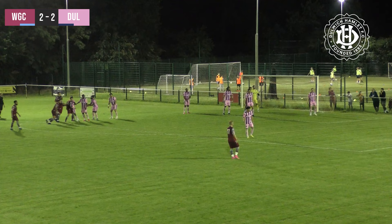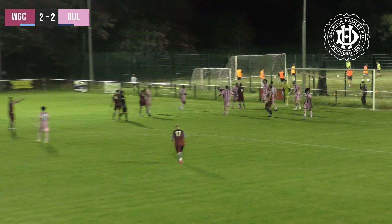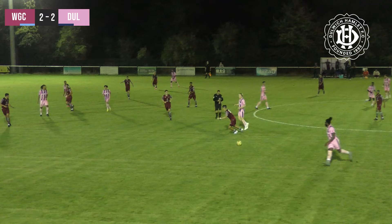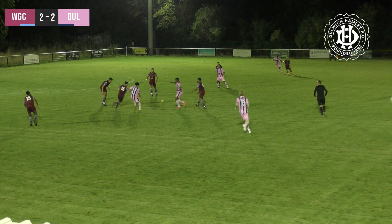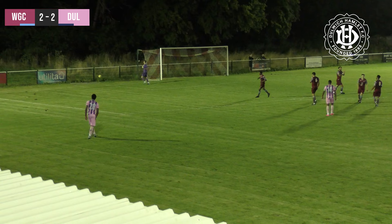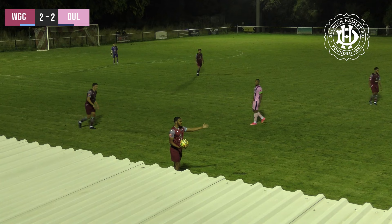Ever since the changes were made by the Hamlet, they've not looked the team that they were in the first half. Welling with the corner, sent deep - finds the foot of the Welling player and a great save there from the Dulwich keeper. Dulwich just holding the ball on the centre circle, Scott plays it out to the number three trialist. It's a good press there from Welling, not letting Dulwich gain any ground. And the referee blows for full time as it ends two all.